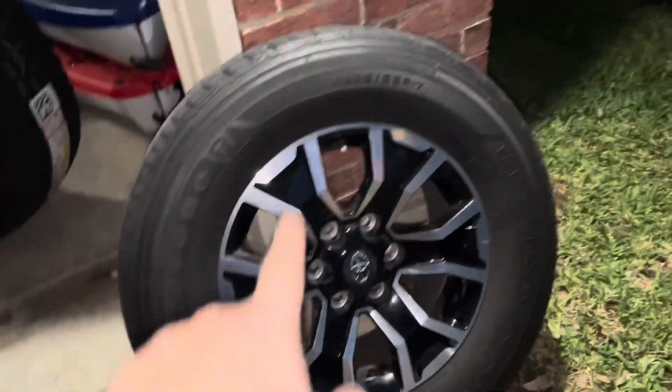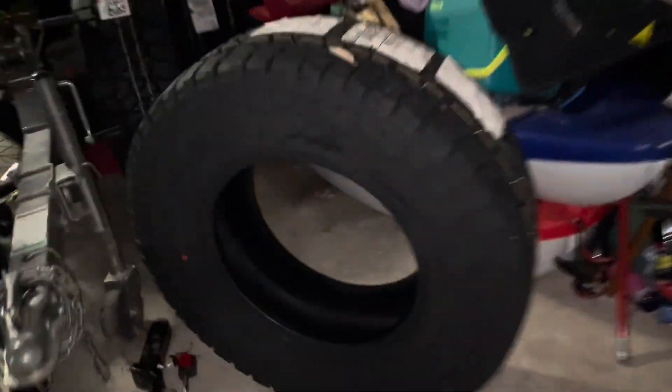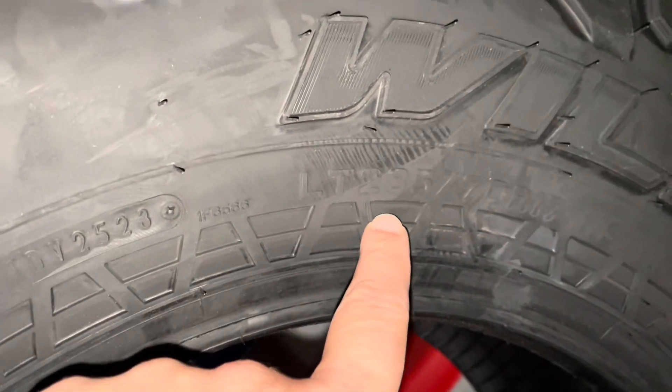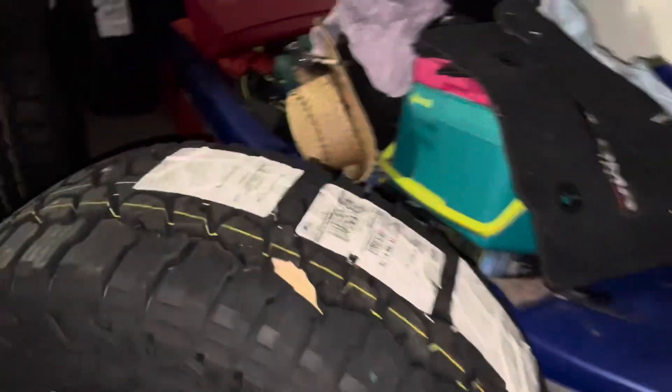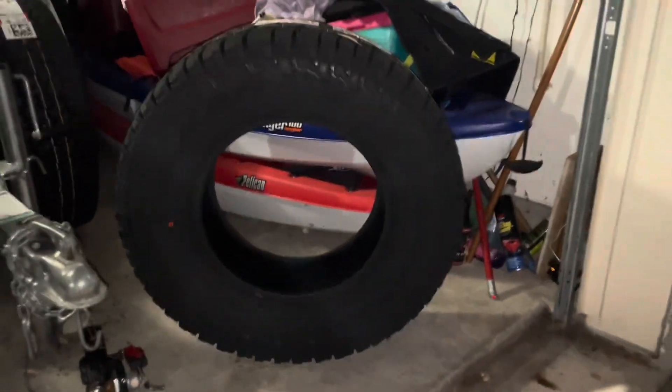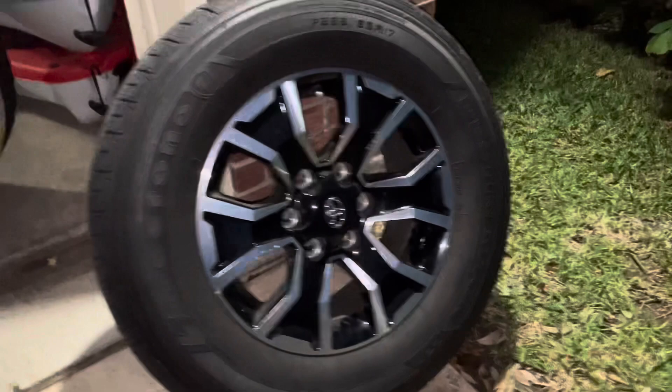Here's the original tire and wheel — we're rocking 265/65 17s. And here is the new tire: these are the Falken Wildpeak AT3s, 285/70 on an R17 — a pretty big tire. Love the aggressive tread. It's hard to see at night with the flash on, but these are going to look amazing on the wheels.